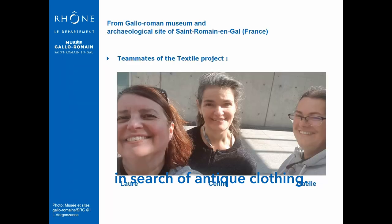Hello everyone, we are Céline Nicolas, Laure Vergonzane and Gaëlle Desgoutes. We will present a paper about our experimentations regarding ancient clothing, and this is Gaëlle speaking.